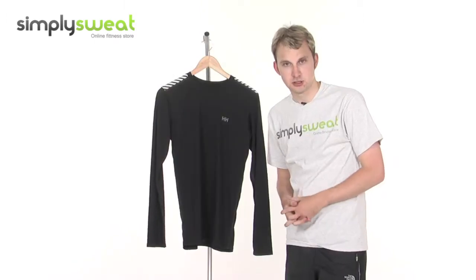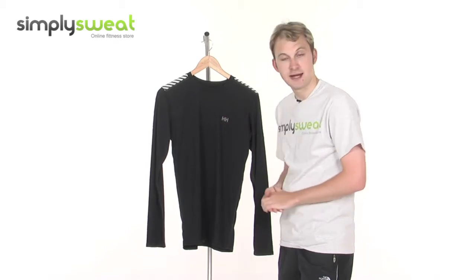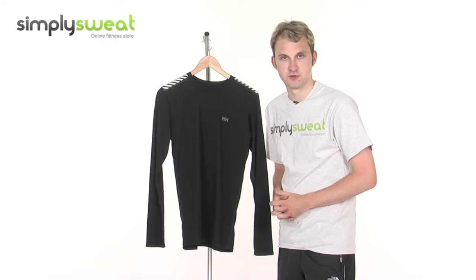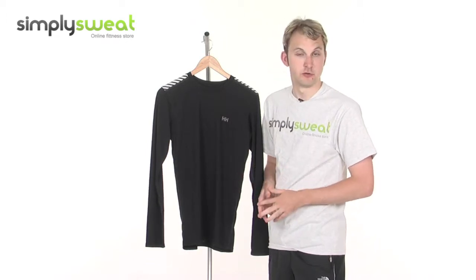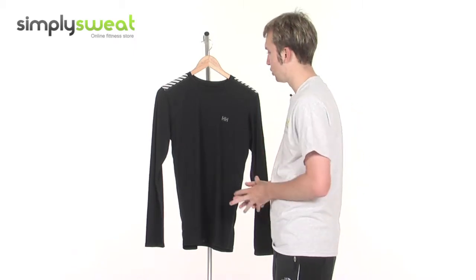Let's take a closer look at some of the many features incorporated onto this top from Helly Hansen, which is men-specific and is available in a range of different sizes. It's also great for a range of different sports, whether it be running, football, cycling, tennis, or squash — this is a really great top to wear.